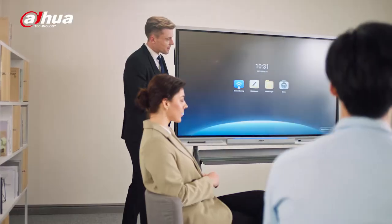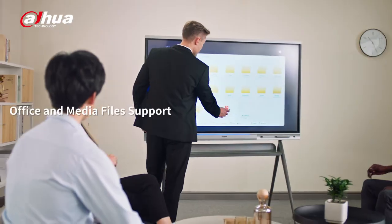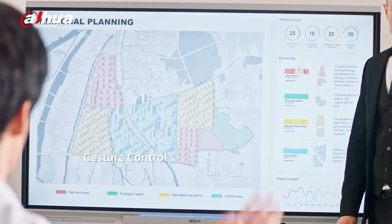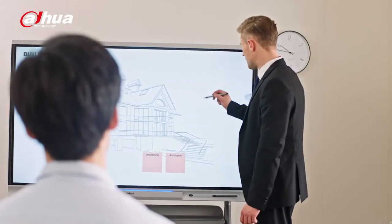You can explore a boundaryless canvas with more collaboration tools. Start a quick discussion wherever you prefer. Multiple file types, either presentation or video, can be shared easily. Gesture control allows operation from anywhere in the meeting room.